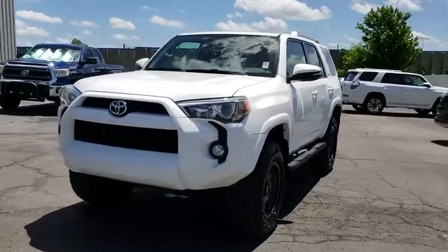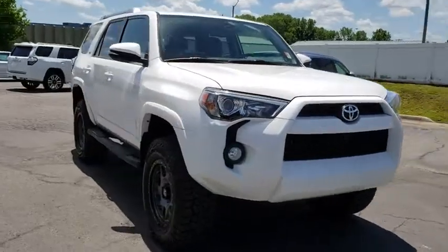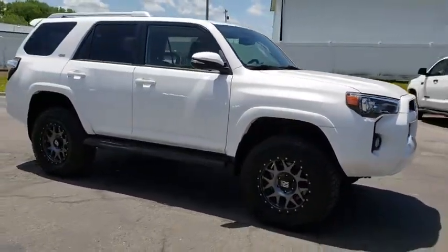2016 Toyota 4Runner. 4Runner durability is unbeatable. There are more 4Runners on the road today than any other midsize SUV.